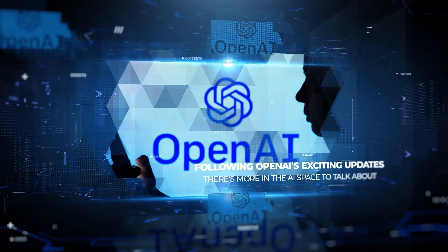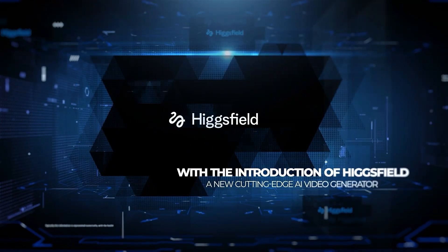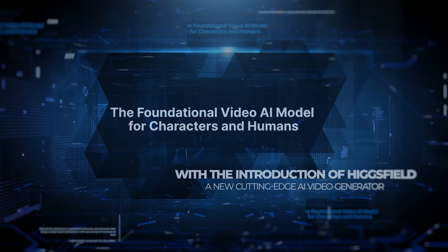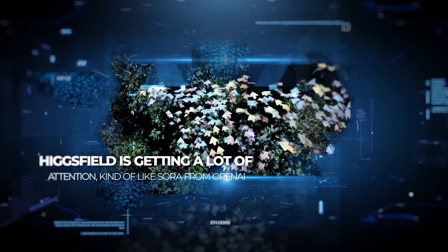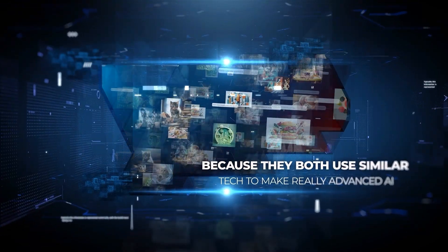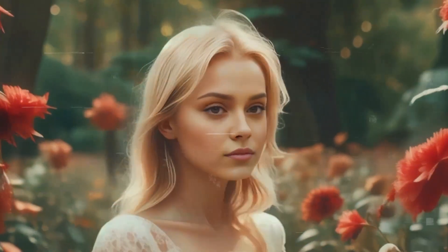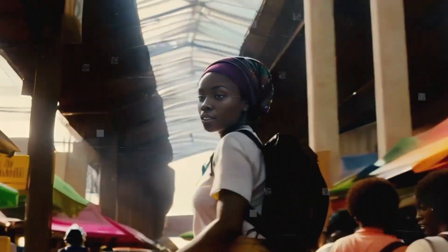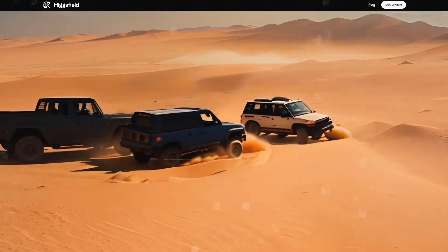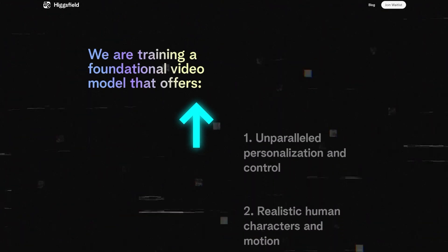Following OpenAI's exciting updates, there's more in the AI space to talk about with the introduction of HiggsField, a new AI video generator. HiggsField is getting a lot of attention, kind of like Sora from OpenAI, because they both use similar tech to make really advanced AI. Supported by funding from Menlo Ventures, this AI model is setting its sights on revolutionizing video generation with extensive camera and motion controls, especially focusing on human movement. The platform is gearing up to open access to its features soon, promising clips of up to 10 seconds.